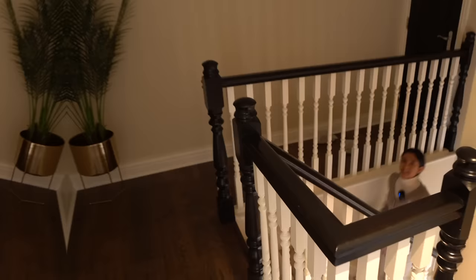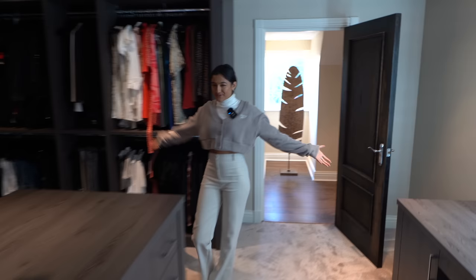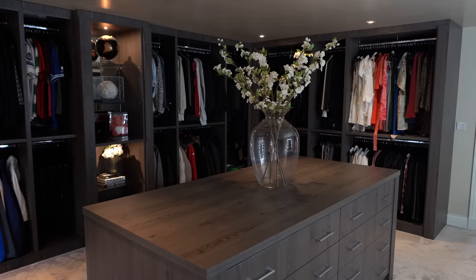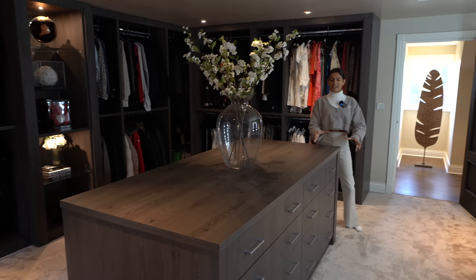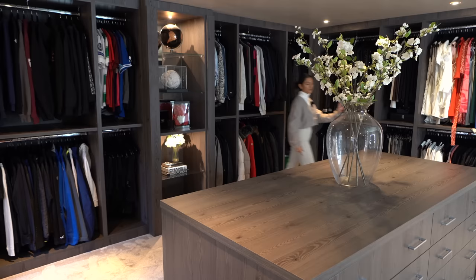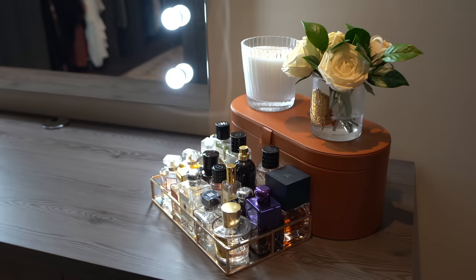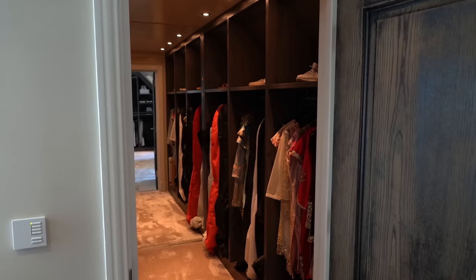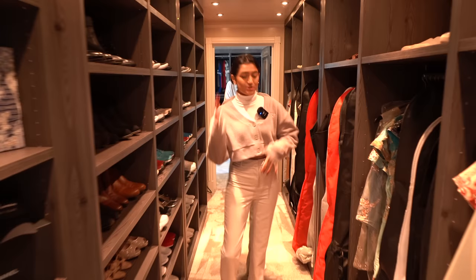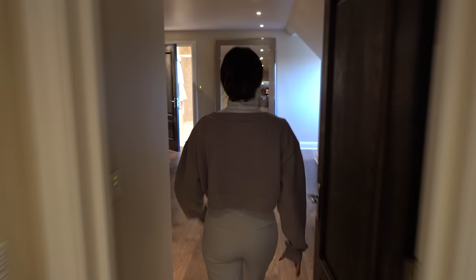Heading up the carpeted stairs to the top floor. First, the dressing room of your dreams — an incredible space with an island in the middle for storage, giving it a boutique shop feel. All the storage for your clothes is in dark wood, and there's a dressing area with great selfie lighting. More storage through here with a big mirror on the end for an outfit check, and the carpets are so plush.